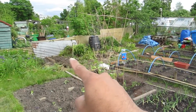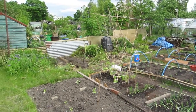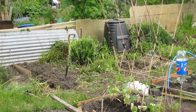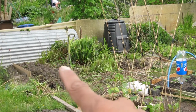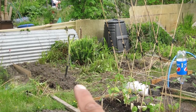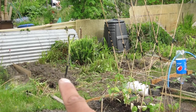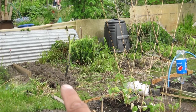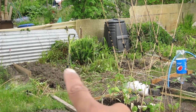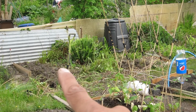The previous allotment holder did have a lot of beautiful flowers. But because I've only got a quarter of the plot, I can't afford to have flowers. So I'm going to be taking out some of the bulbs, giving them away to other plot holders, and clearing that area. It's a lot harder than you think — digging out the bulbs, taking out the flowers, removing the weeds. Tough tough work, but it's fantastic exercise.